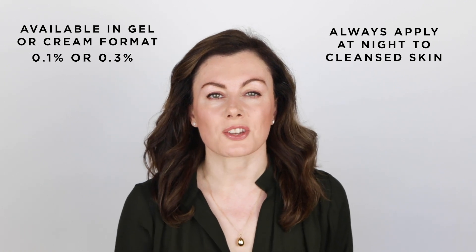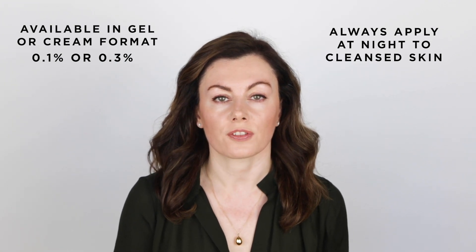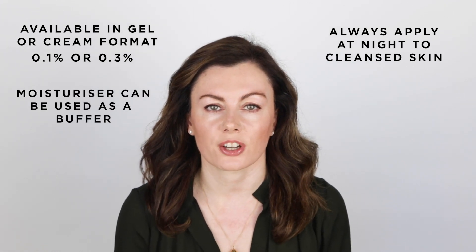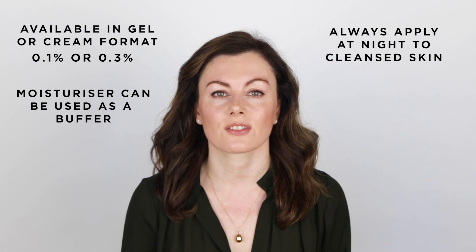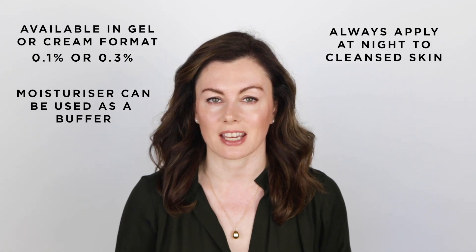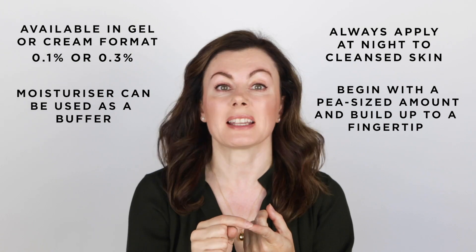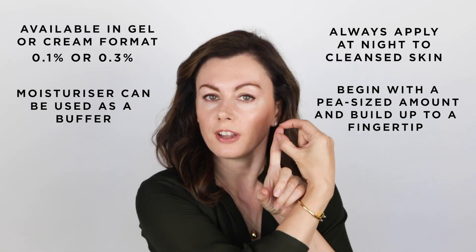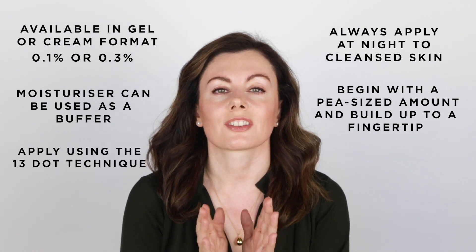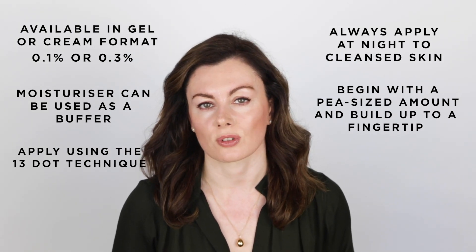Retinoids should always be used at night after cleansing, ideally applied to cleansed skin, and feel free to use moisturizer over the top. If you're just starting out, you might want to moisturize first to buffer it — this will not reduce the impact of the retinoid but will reduce the tendency for irritancy as you go through the retinization process. Start with what I call half a fingertip amount, which is basically a big pea, and build up to a fingertip amount — a line as long as the fingertip from the crease to the end. Use a 13-dot technique, and if you need more info on how to get the best results, check out my retinoid series.